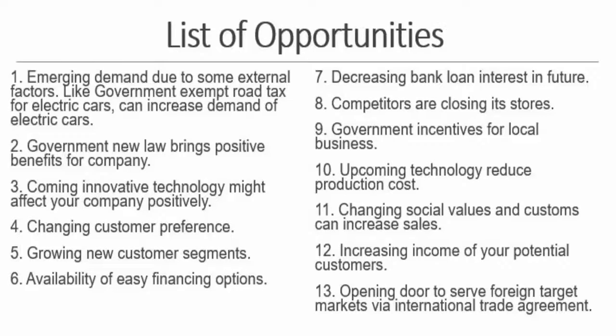Let me give you an example. The UK government has introduced a new law that electric cars don't have to pay road tax. This law can increase sales of electric cars, thus creating opportunities for electric car automobile companies. You can see a list of opportunities on the screen which you may consider while doing your assignment or research.